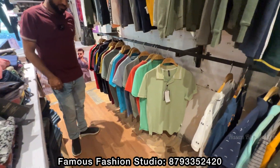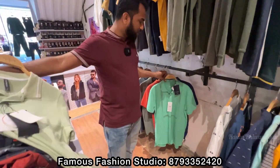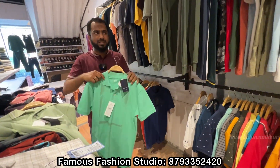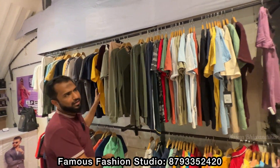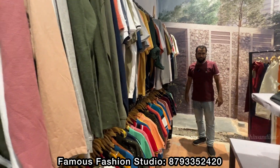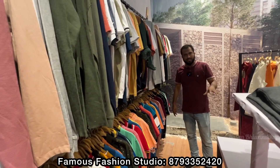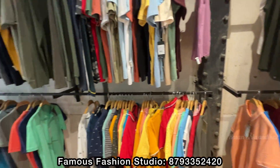There are T-shirts too. You will get branded T-shirts here with different colors and a wide choice. Half-sleeve, full-sleeve, with collar and without collar — all things are available. You will get polo and collar types. Without collar and round neck — you will get both, sir.